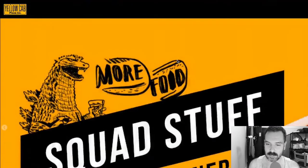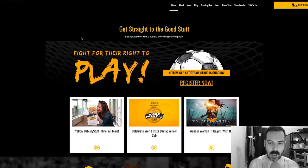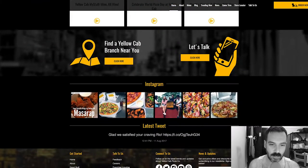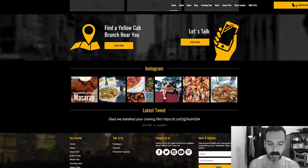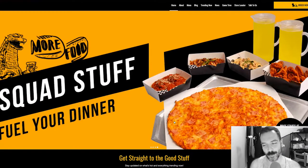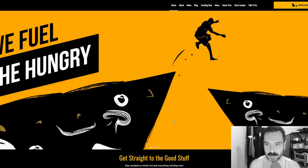So there's obviously a slider image, and then there are some widgets, and a 'find a Yellow Cab branch near you' section — so there are multiple locations. They have an Instagram tweet feed. This is a very modern website, so it's obviously up to date, which is very refreshing for most pizza places. But let's get to the menu.